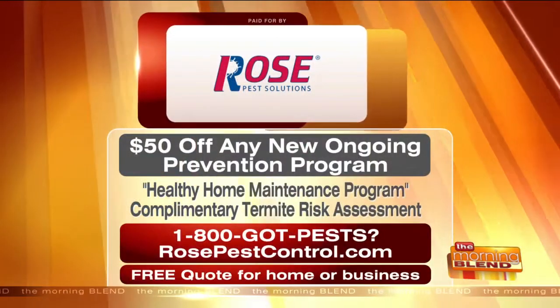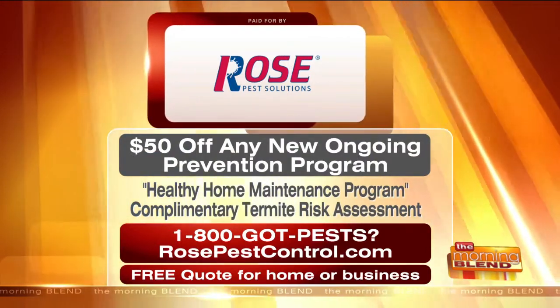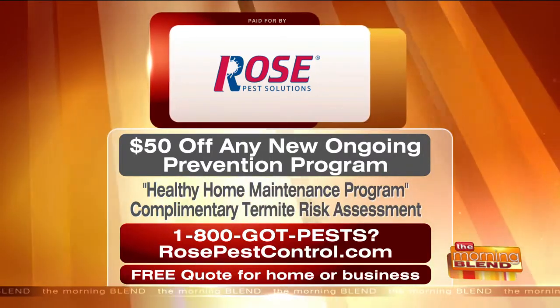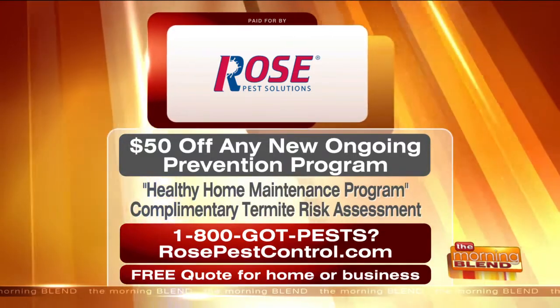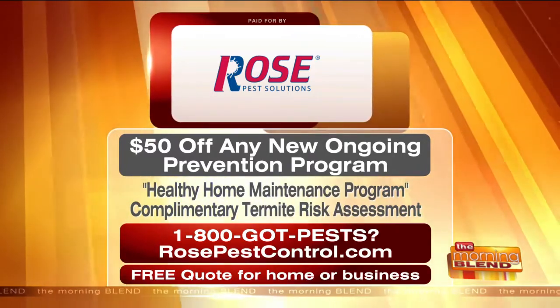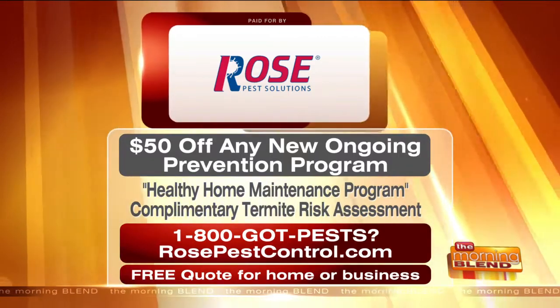Thank you Janelle and Anna for being the bug girls so we don't have to! Right now, Rose Pest Solutions has a special offer for Morning Blend viewers: $50 off any new ongoing prevention plan. Also, as a perk for their most popular residential prevention program — the Healthy Home Maintenance Program — they'll provide a complimentary termite risk assessment for peace of mind. For a free quote for your home or business, call the local experts at Rose by dialing 1-800-GOT-PESTS, or visit rosepestcontrol.com.